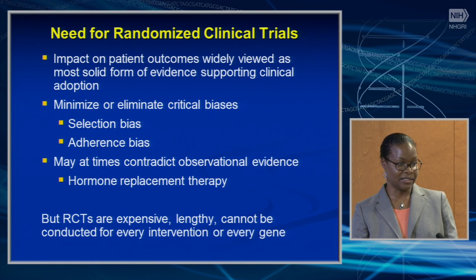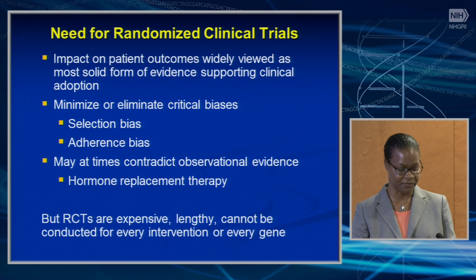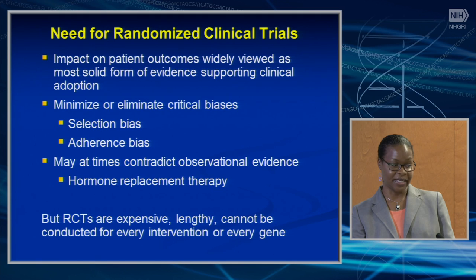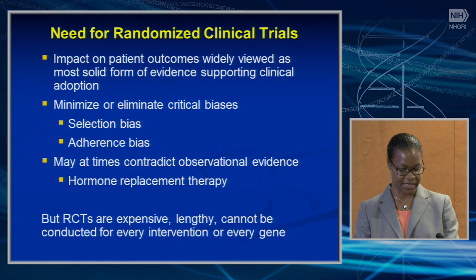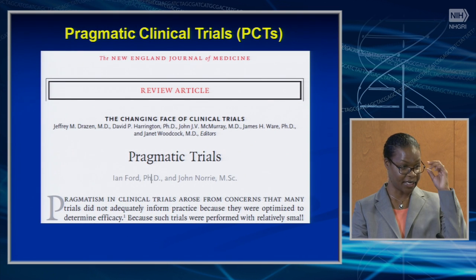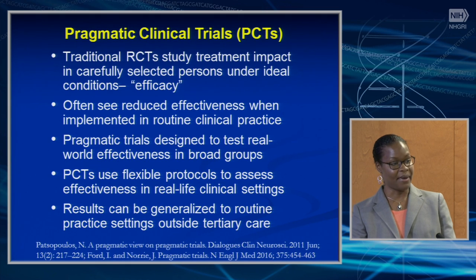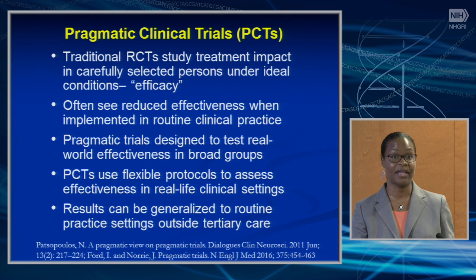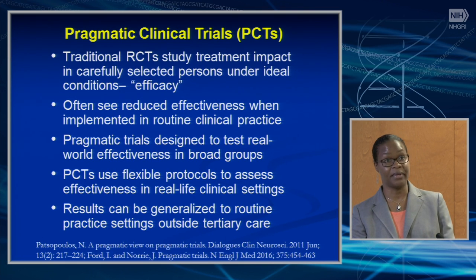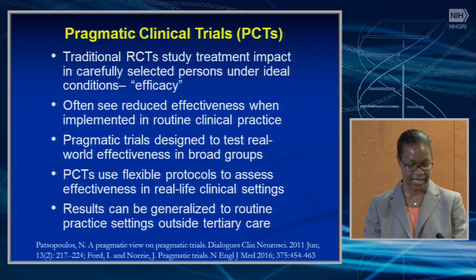Randomized trials do have biases — selection biases and adherence bias — and sometimes they may contradict observational evidence, such as what happened with the Women's Health Initiative. They're also expensive, lengthy, and cannot be conducted for every intervention or every gene. Although classic randomized controlled trials provide evidence of clinical utility, the interventions are not always quickly implemented into clinical practice. A review by Ford and Nori stated that pragmatic trials developed out of the concern that traditional trials did not translate into practice.